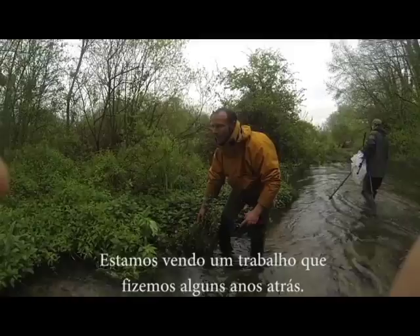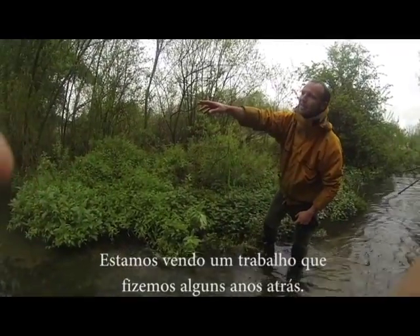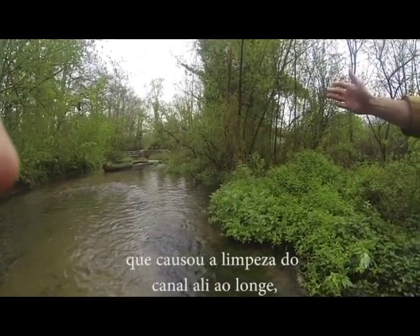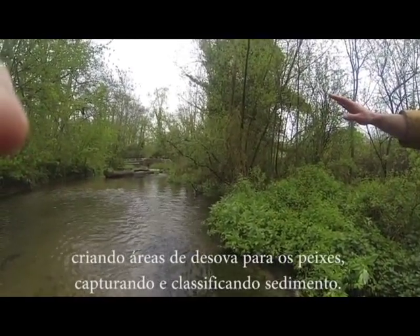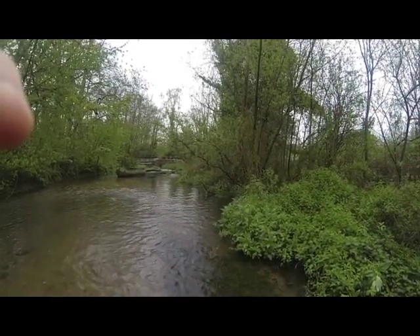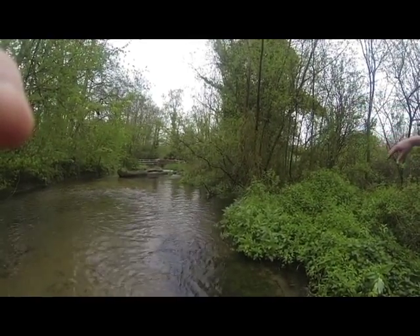What we're looking at here is some habitat work that we did a few years ago, which has caused the channel to pinch over the far side, creating some spawning gravels for the fish — nice clean gravel — and trapping and sorting the sediment.